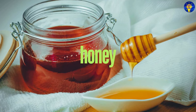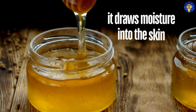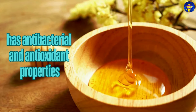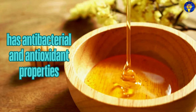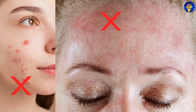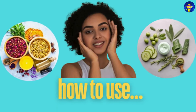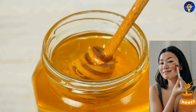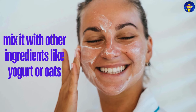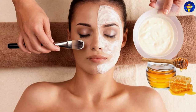3. Honey. Keep in mind that honey is a natural humectant, meaning that it draws moisture into the skin. It also has antibacterial and antioxidant properties, making it effective for treating acne and slowing down the aging process. How do you use it? Use raw honey as a face mask or mix it with other ingredients like yogurt or oats for added benefits.